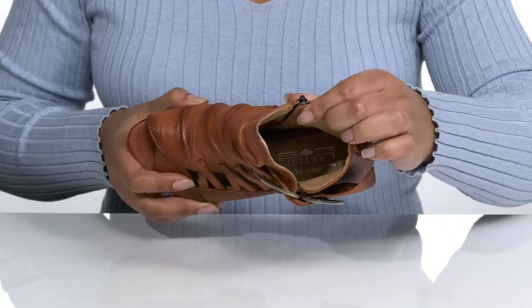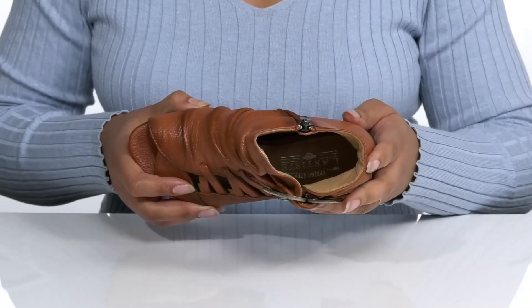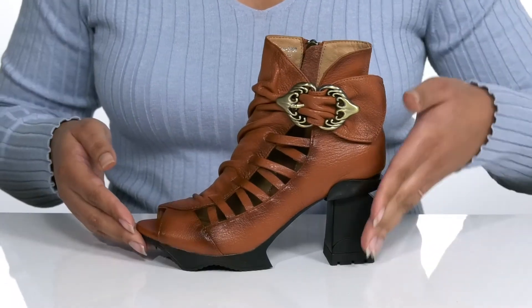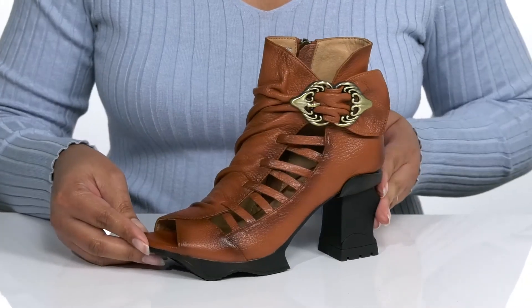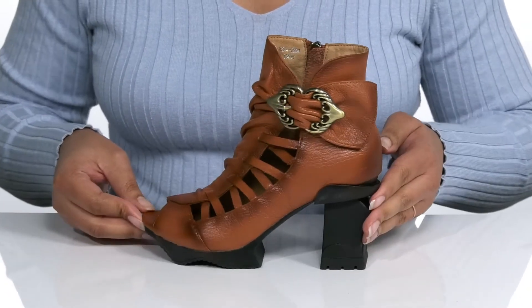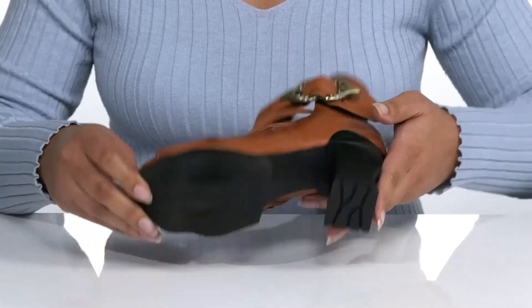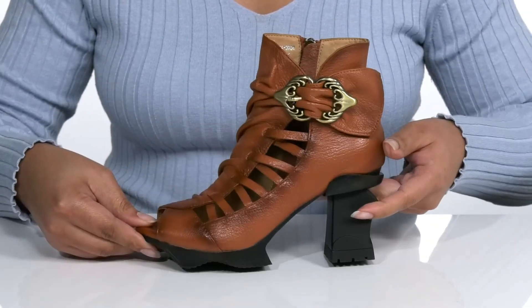Inside, there is a synthetic interior with a cushioned footbed for comfort. My favorite feature is the sculptured platform and architectural heel that has a unique shape that screams fashion, and you'll get about a 3-inch boost in height from the heel. It's all on top of a durable rubber outsole that is grippy to keep you stable.